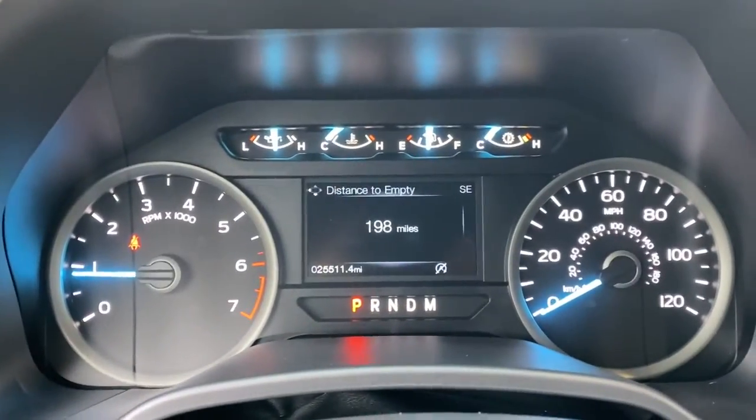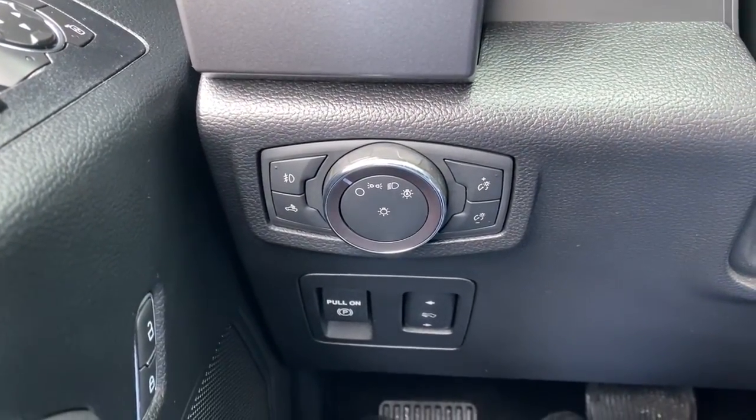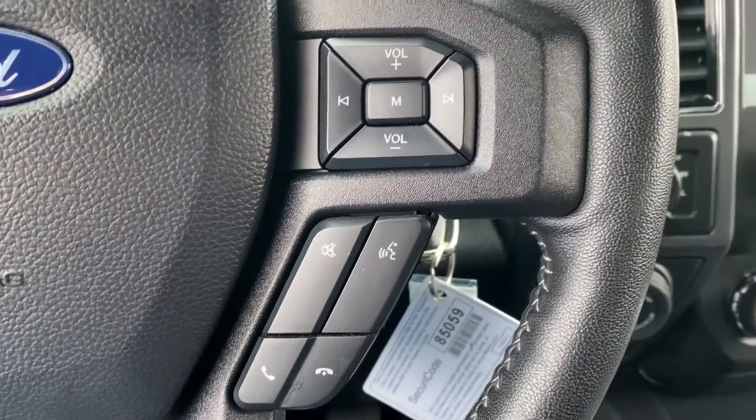Keyless entry, navigation system, fog lamps, satellite radio, chrome wheels, heated mirrors, remote engine start, backup camera, electronic stability control, leather-wrapped steering wheel.